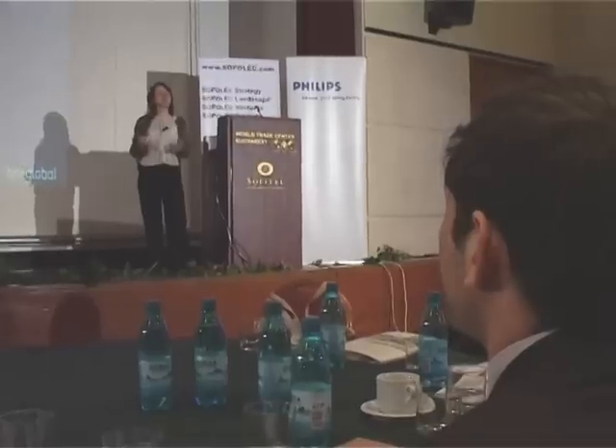Thank you very much and thanks for having us here. BRE stands for the Building Research Establishment. We are a long-standing company who form part of a charitable organisation. On one side we do certification of products and schemes, and we also look at testing — so we have experts in daylighting and ventilation who go through the process of research, development, testing and consultancy. BREEAM stands for the Building Research Establishment Environmental Assessment Method.